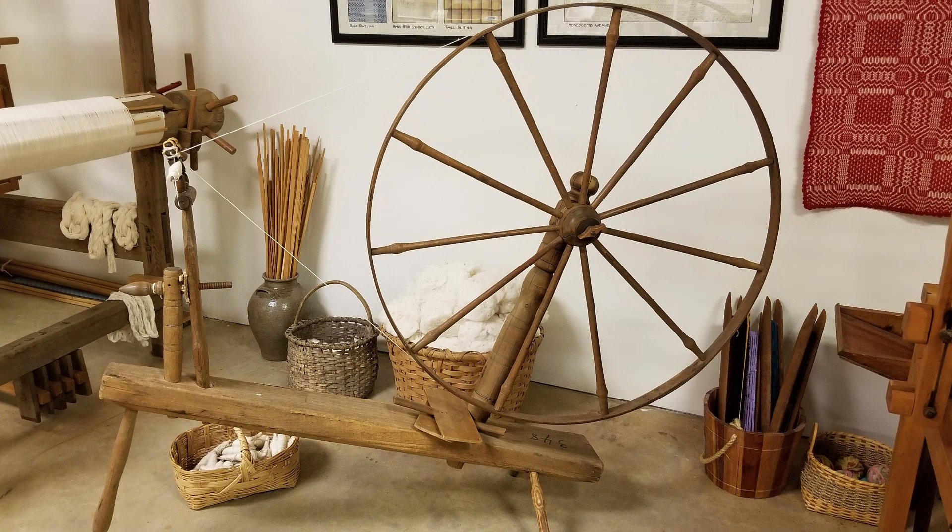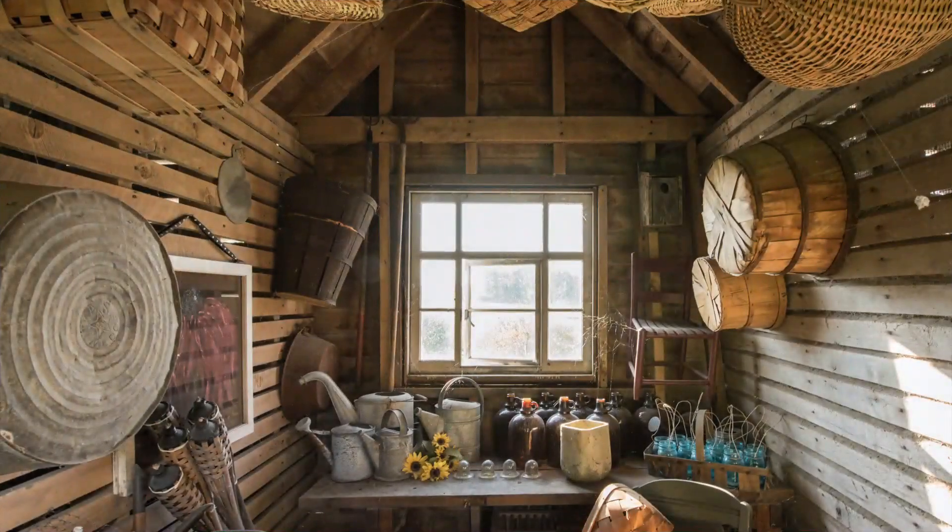Today's Old Farmhouse Find is a hand spinning wheel used to spin yarn. If you guessed spinning wheel, you are correct.